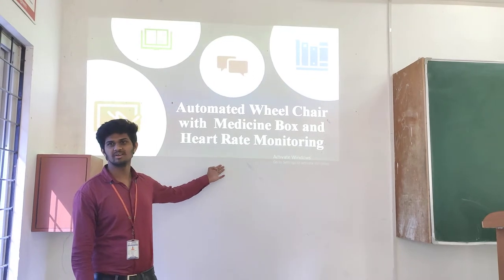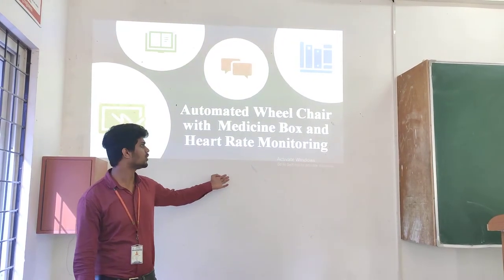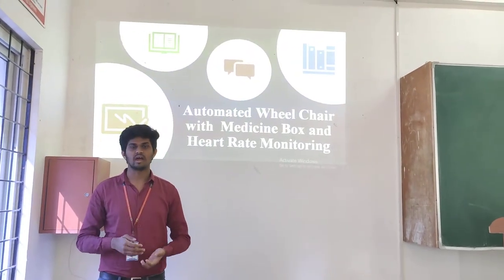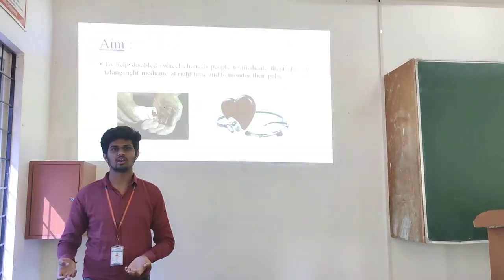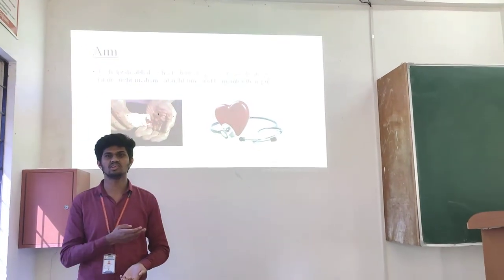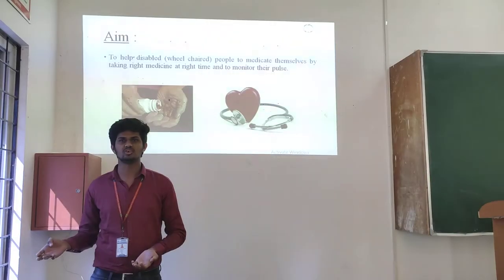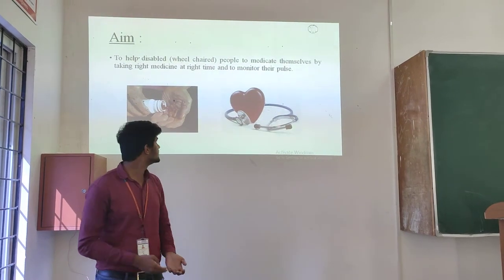The project is an automated medicating wheelchair with heart rate monitoring sensor. This wheelchair works on the principle that the heart rate or pulse can be monitored continuously using the photoplethysmograph, which will send data through a network connection to the ambulance at the hospital when there is a fluctuation in the pulse.